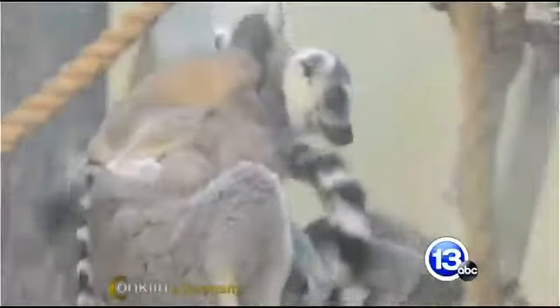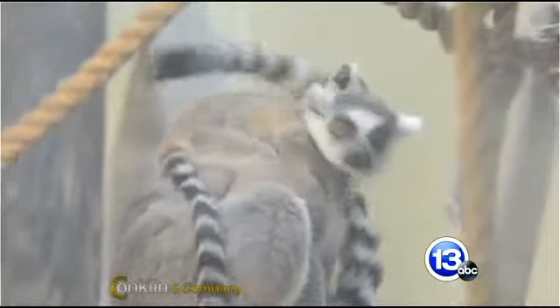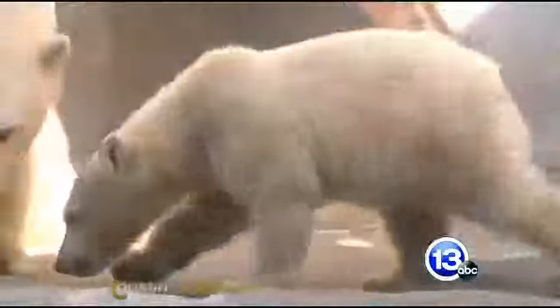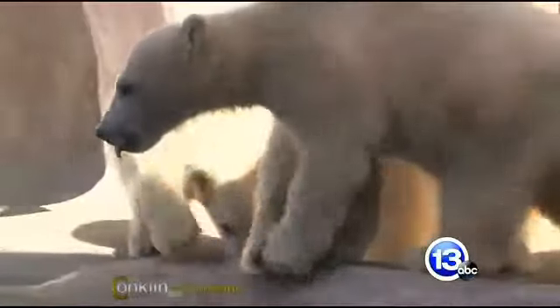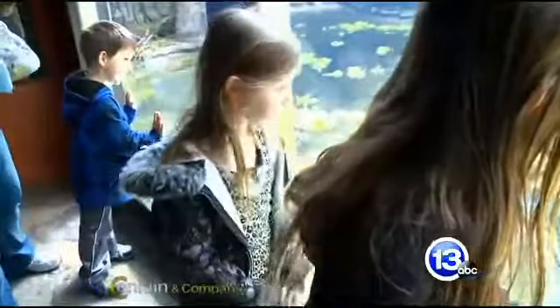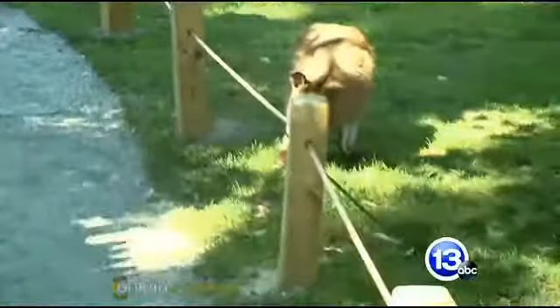How did you weather the winter? Lights Before Christmas kind of came in before the brutal part. We still had, unfortunately, to close two days during Lights Before Christmas — one for those freak tornadoes in November, and the other was that incredibly heavy snowfall a couple of weeks before Christmas. There were so many events, it's really hard to recall. But we still ended up with over 160,000 people coming to the zoo for lights, which is huge.